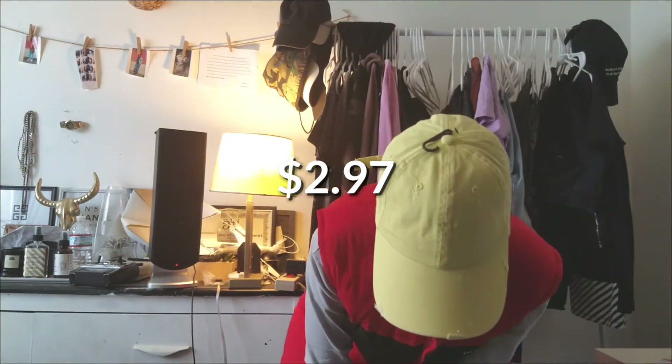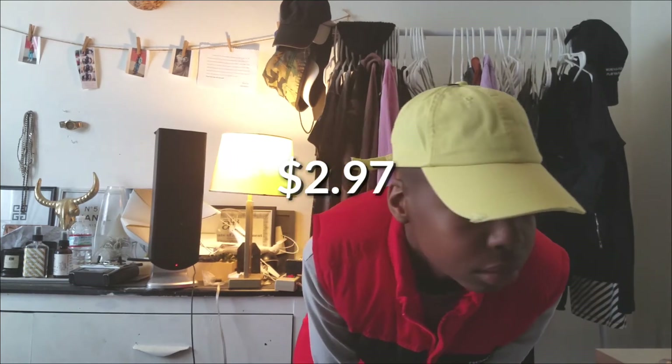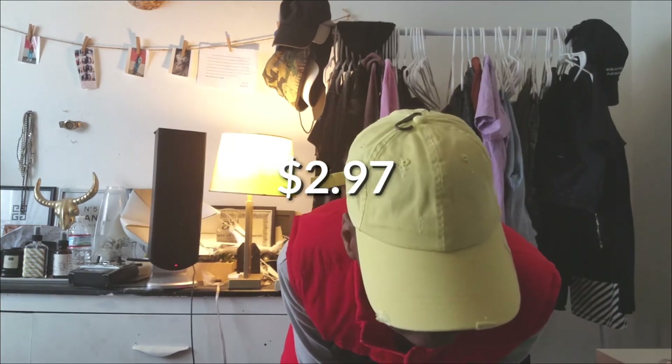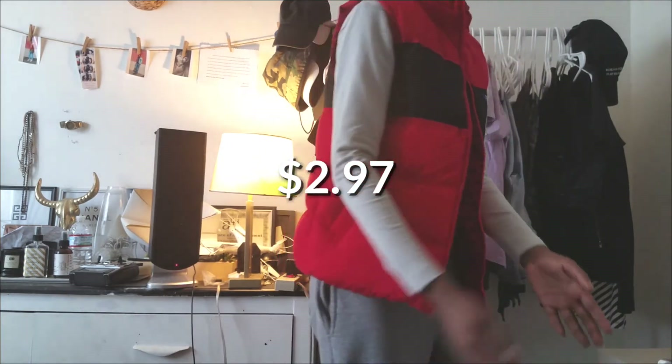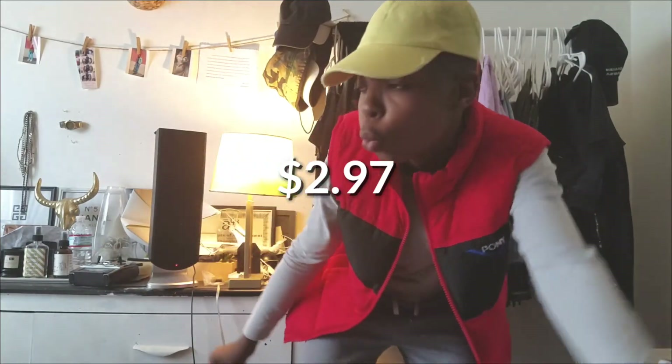For my next item, this hat — because Christopher cannot buy things and not get a hat out of it. This is so lit, I like the distressing, I like that it was yellow. I just liked everything about it.